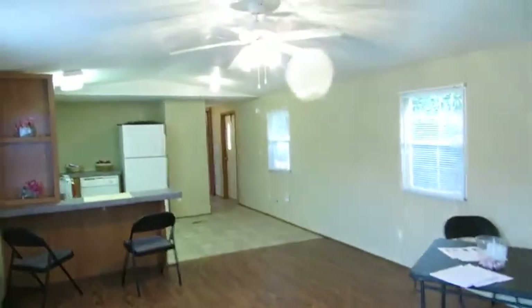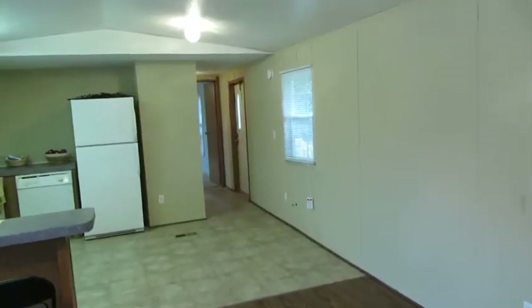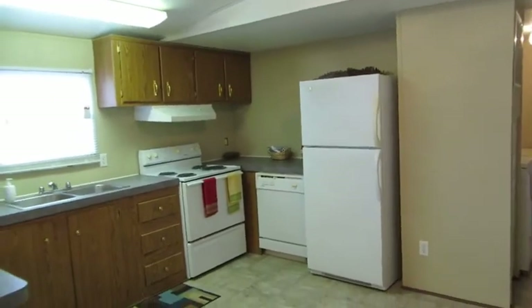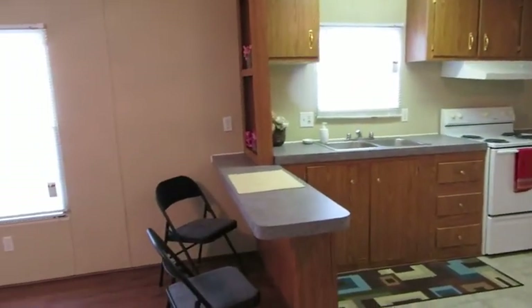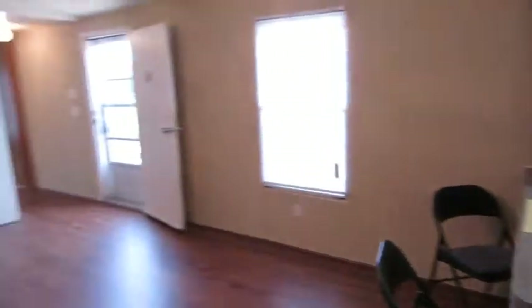We have hardwood laminate floors in the living room and hallways, and a real nice laminate in the kitchen — very easy to keep clean. This kitchen has everything you need with a refrigerator, dishwasher, and stove. Plenty of cabinets, a small countertop area for eating or for work, and a large living room.